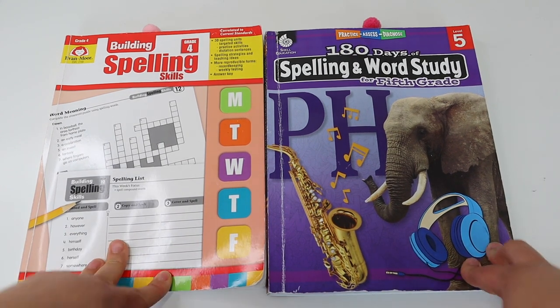Now for my overall review of both curriculums. For Evan Moore Building Spelling Skills: the pros — it is a great and simple spelling program. It's very independent; you can give it to your child especially if they're in the beginning phase of learning to read, starting around first grade. They will be able to do this curriculum completely independently. Evan Moore is really good if your child is still learning to read and needs extra phonetic practice — it's a simple introduction to spelling rules to get your kids started.